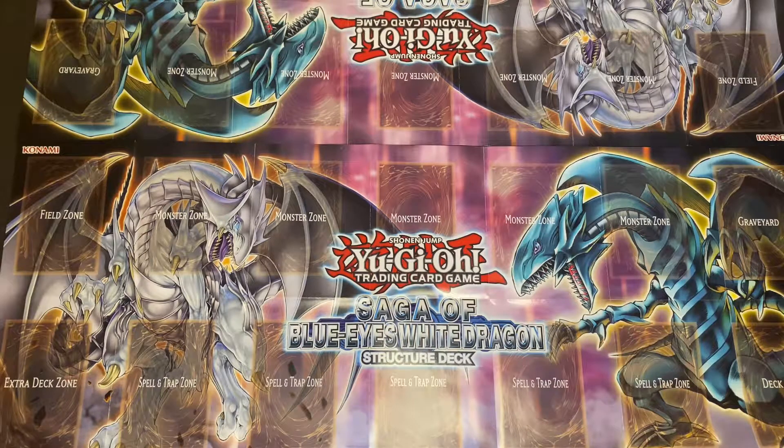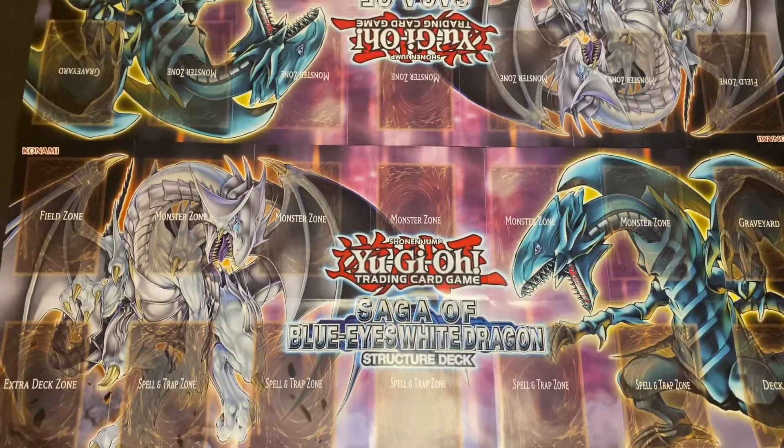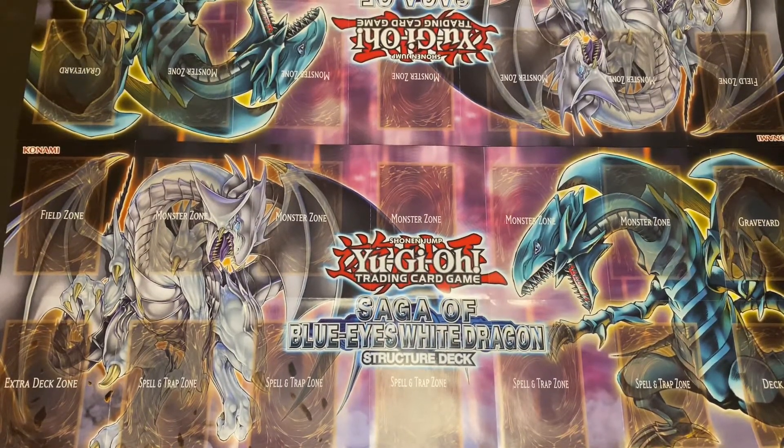Just one L.O.B. Dark Magician, S.D.K. Blue Eyes, S.D.Y. Dark Magician, S.D.J. Red Eyes Black Dragon. All right, so let's get to the cards.